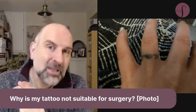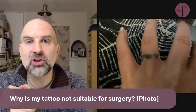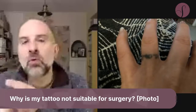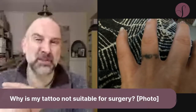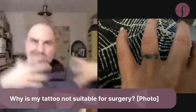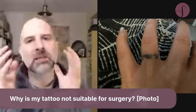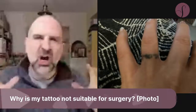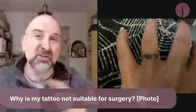A big tattoo in a good location might be suitable for surgery, and a small tattoo in a bad location might not be suitable for surgery. You can do a big thing on the tummy because there's spare skin — you can cut it out. So it's size and location. It's not just size; you can't really say a tattoo of this size is suitable and over this size is not, because it depends on the location.